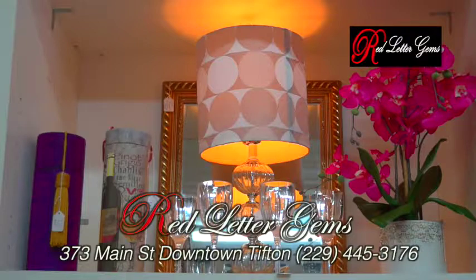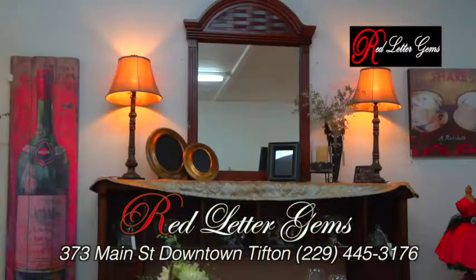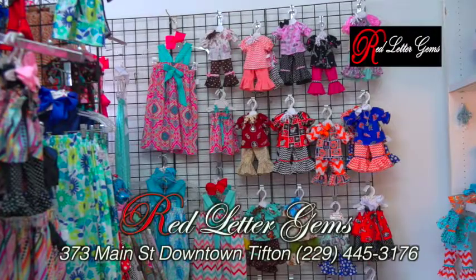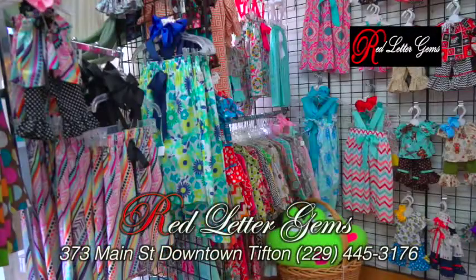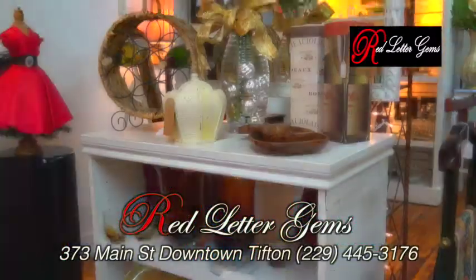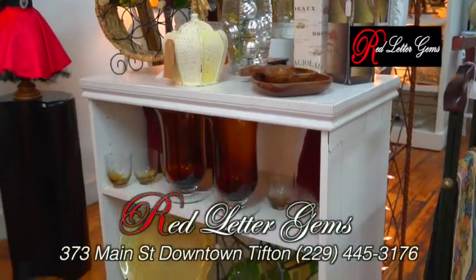They're excited to announce they have recently begun offering hand-stitched doll clothes to fit any 18-inch doll, including the American Girl doll, as well as matching hand-stitched young girl clothes in sizes 2 to 12. To complete the suite, they also offer custom hand-crafted doll beds with beautifully hand-stitched linens.